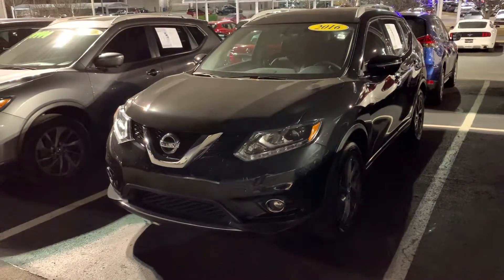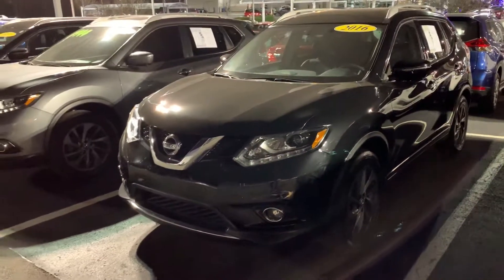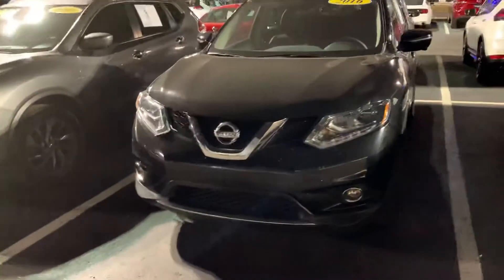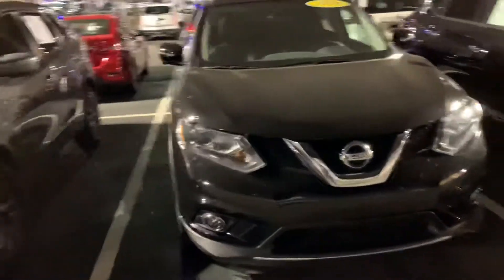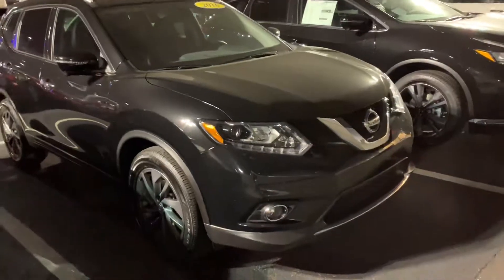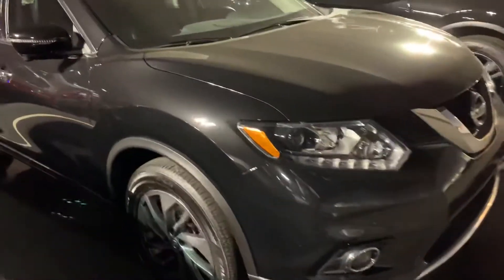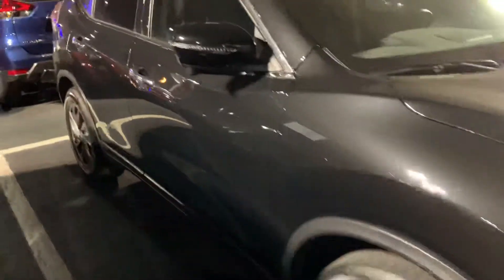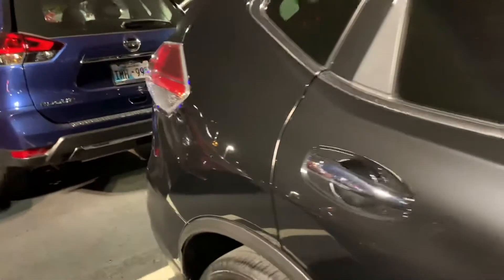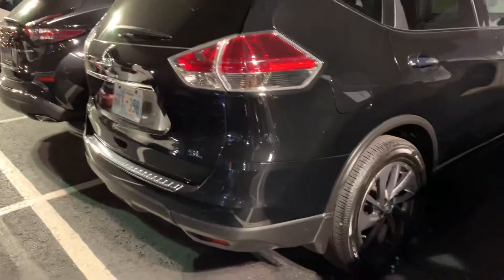Good evening, Mr. Sean. This is one of the 2016 SL Rogues that you are interested in. As you requested, you'd like to see the outside and the inside as well. I looked at it before I shot this video and it looks really, really nice — no imperfections at any point. It is a 2016, so of course you'll still get that normal wear and tear, but nothing too huge. As a previous customer of ours, we take really good care of our pre-owned by reconditioning them very nicely.